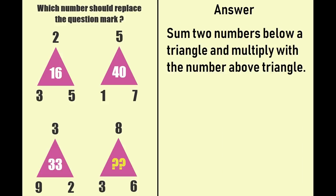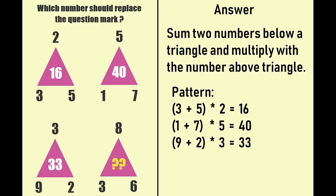The solution: sum the 2 numbers below a triangle and multiply by the number above the triangle. In the first triangle, 3 plus 5 into 2 gives 16. 1 plus 7 into 5 equals 40 in the second triangle. Then 9 plus 2 into 3 gives 33 in the third triangle. Similarly, 3 plus 6 into 8 gives 72, which is the correct solution of this puzzle.